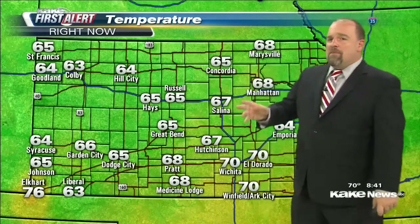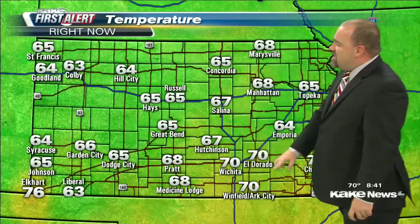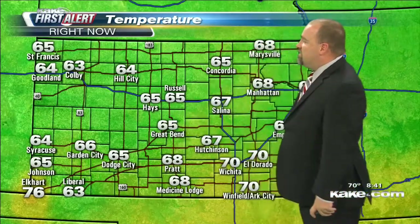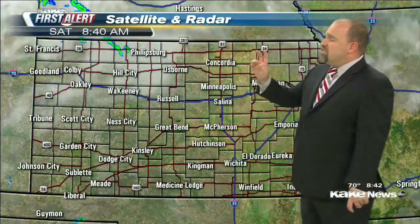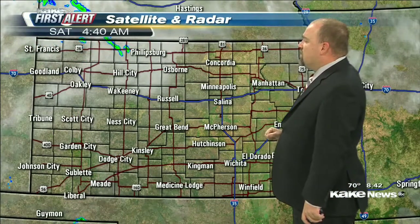Temperatures in Cakeland primarily in the mid-60s — that's what most everybody's seeing. We're starting to see some upper 60s and 70s take hold. It's been in the 70s here across south-central Kansas for most of the morning — El Dorado, Wichita, as well as Winfield. Elkhart, though, is making a run at 80, already up to 76 degrees — the warmest spot in Cakeland right now. Just a few sprinkles across far northwest Kansas, not amounting to a whole lot.